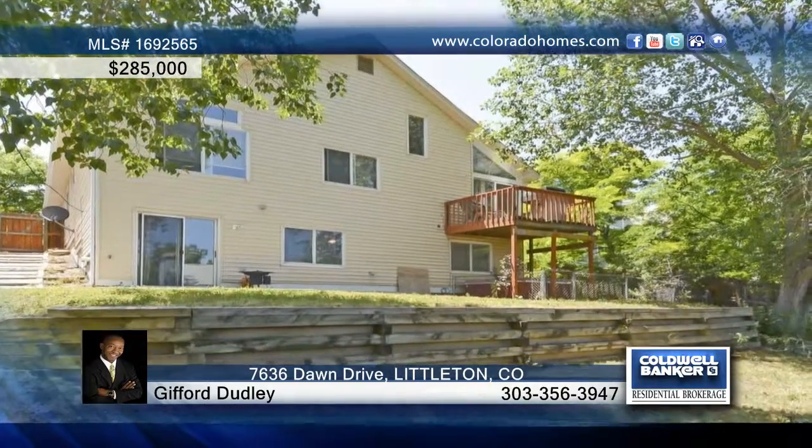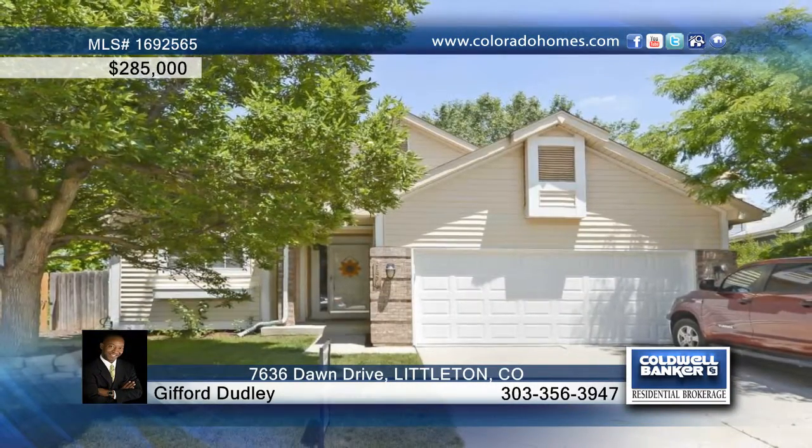Gifford Dudley would love to show you everything that this home has to offer. Call now to schedule your private tour.